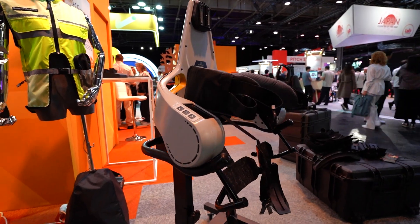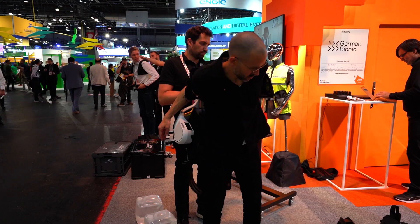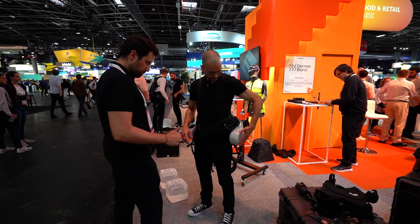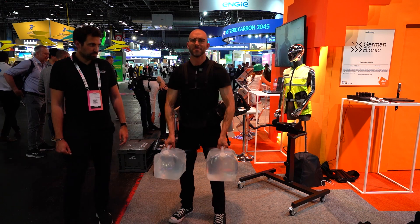Behind me is a company called German Bionic that essentially manufactures robotic exoskeletons for labor and the healthcare sector. They're here debuting their sixth generation Apogee and Apogee Plus exoskeletons, and basically what they do is give you strength when you pick objects up.